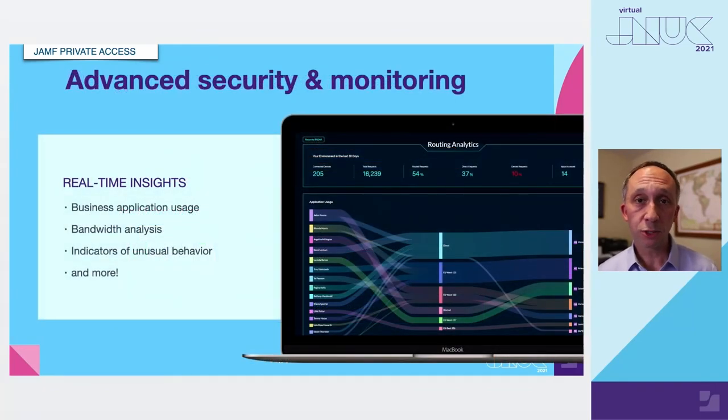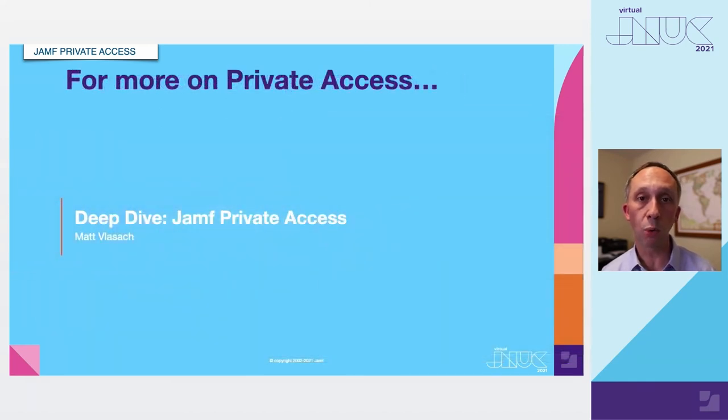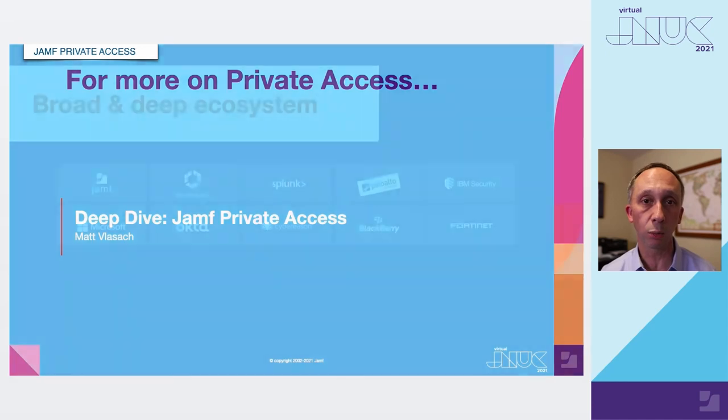I'm only able to scratch the surface for Jamf Private Access today. If you're interested in learning more, please attend Matt's talk on Jamf Private Access, where he will do a deep dive on the service — walking through all the underpinnings, the global infrastructure in place to route packets from your workers, and how we ensure your data is controlled whether by region or through microtunnels to keep your data and workers safe.